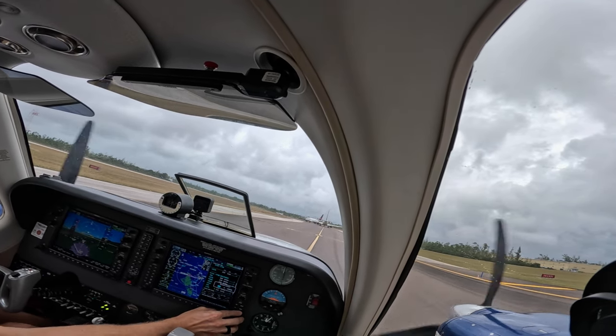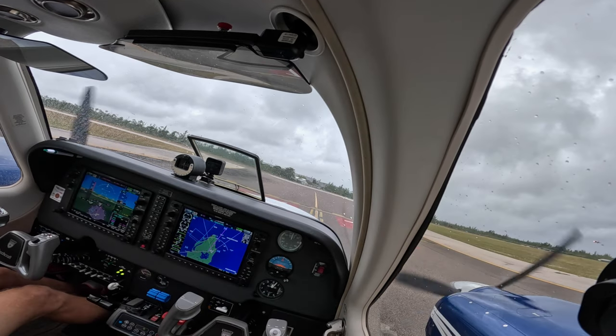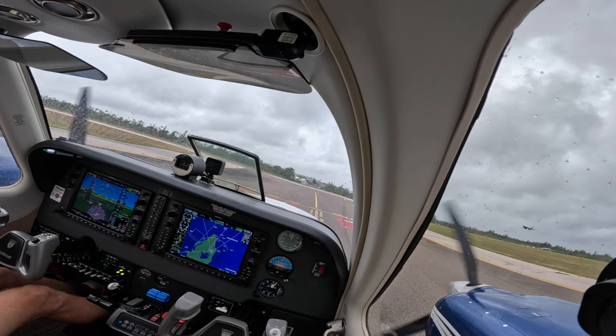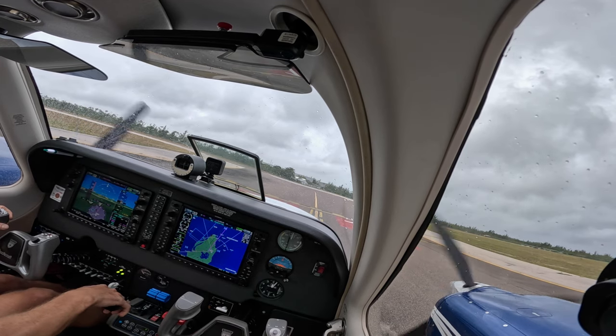N848 Delta, contact tower. Contact tower, 848 Delta. N848 Delta, Nassau tower, line up and wait runway 1-4. Line up and wait runway 1-4, 848 Delta.